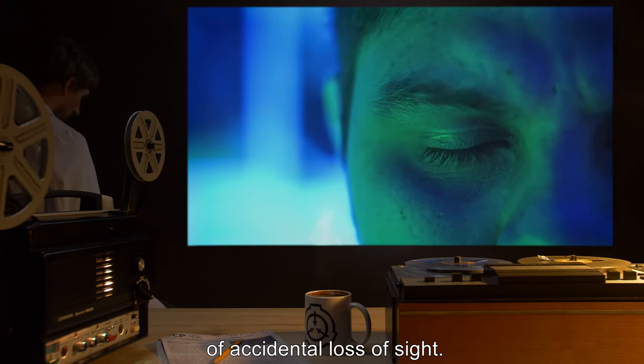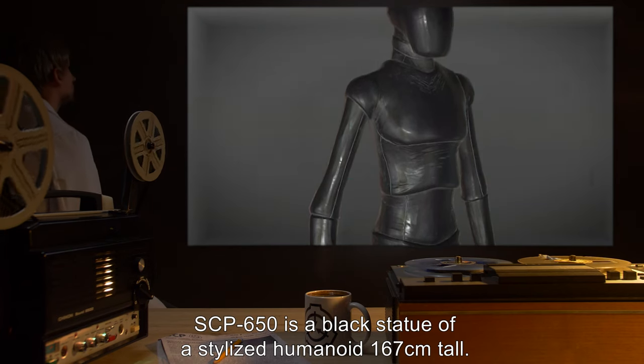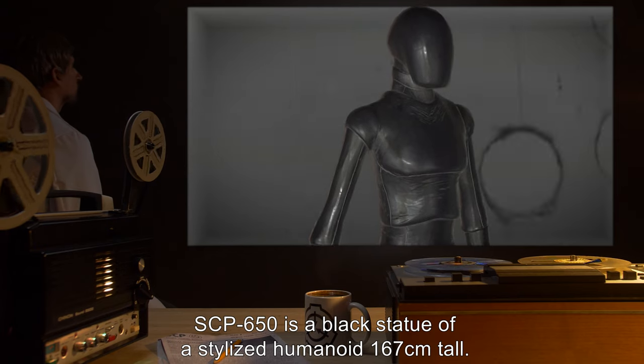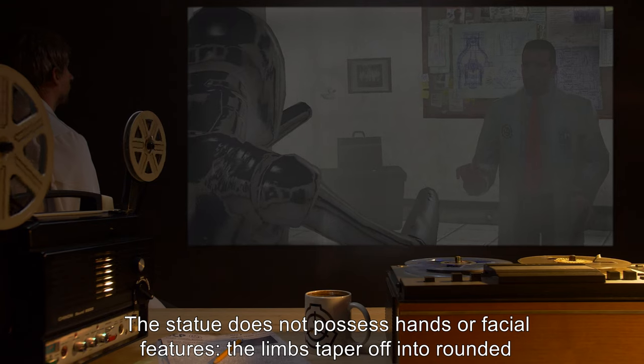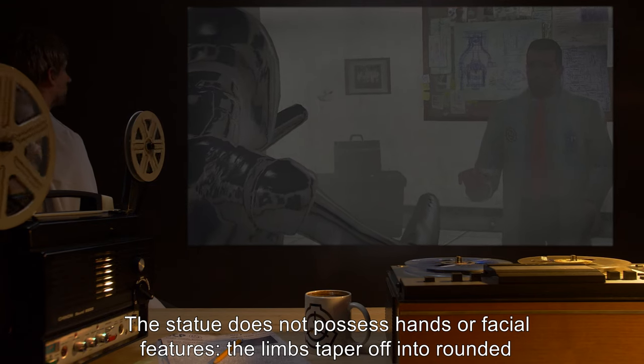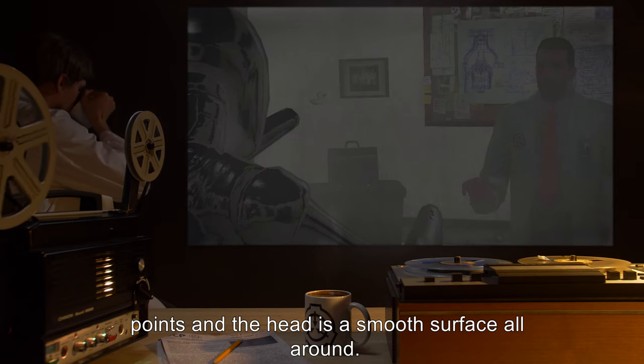Description: SCP-650 is a black statue of a stylized humanoid, 167 centimeters tall. The statue does not possess hands or facial features. The limbs taper off into rounded points and the head is a smooth surface all around.